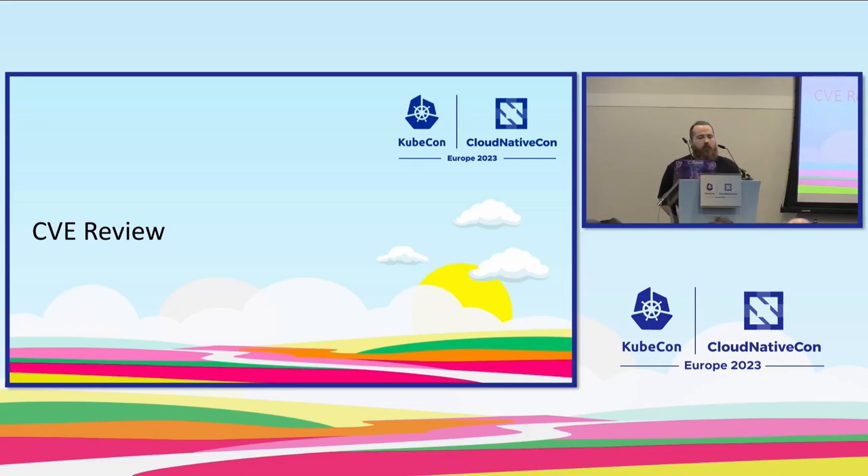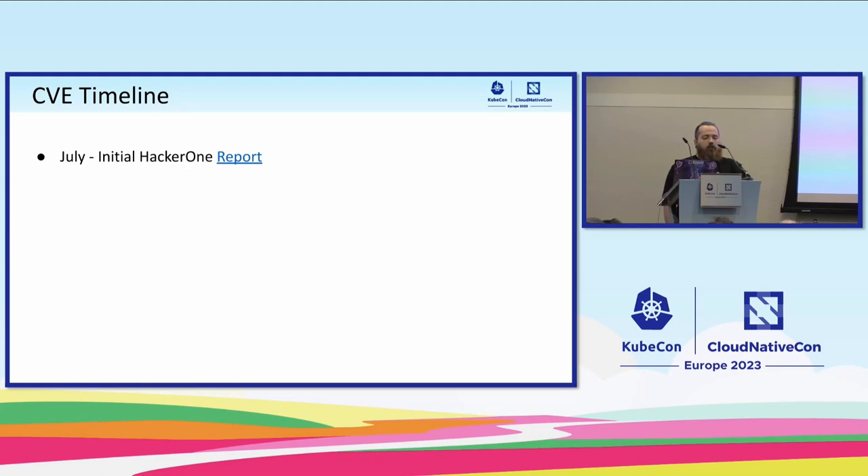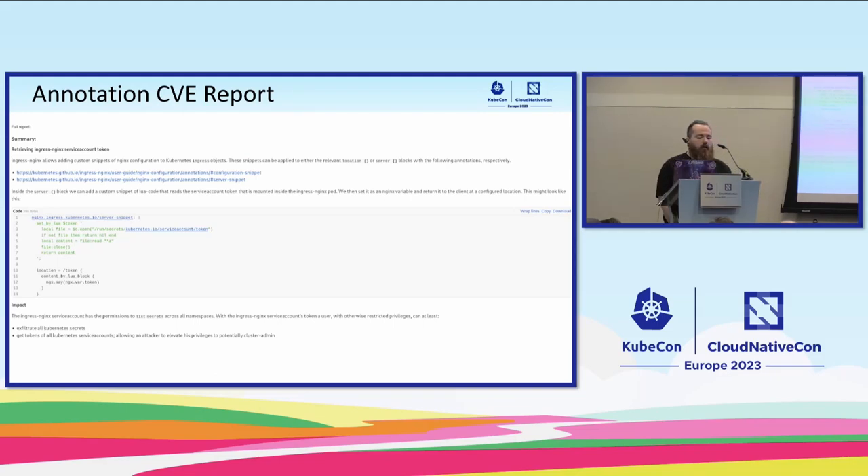Let's talk about what happens when we get a CVE and walk through that whole process. We do this in concert with the Kubernetes Security Response Committee. The CVE we're going to talk about — we got the report last year in July via HackerOne. Somebody submitted it to the Kubernetes HackerOne team. The important piece we weren't aware of is that somebody could mount the access token, which has access to all of your TLS secrets on all of your ingresses. So that was a problem.